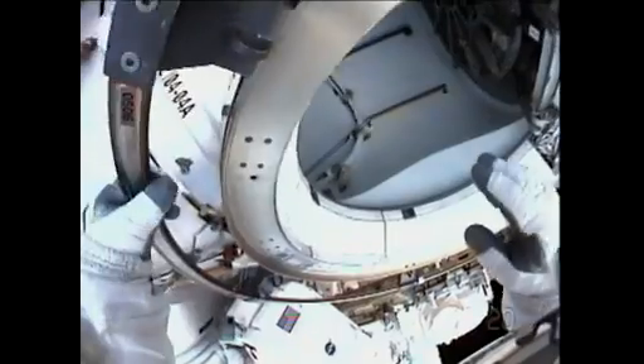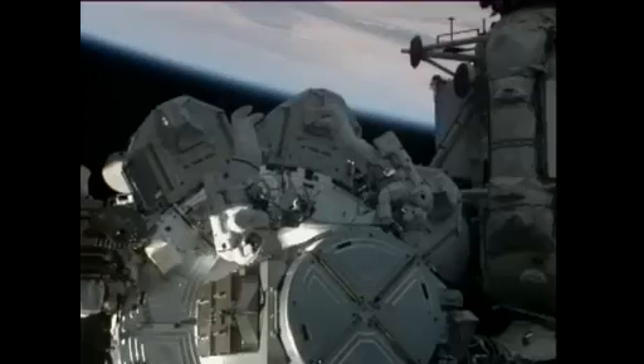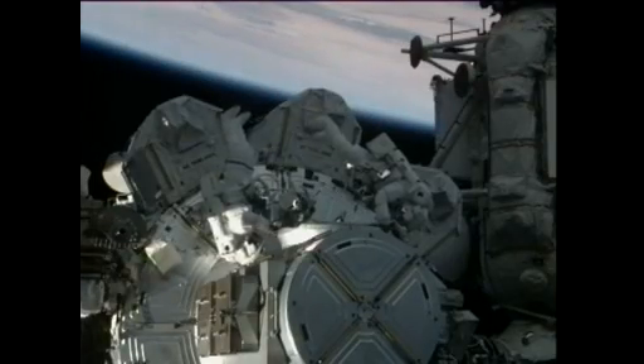The hatch is open and stowed. The two spacewalkers moved right into their task of installing an extension cable that runs from the Unity module to the Tranquility module of the International Space Station.